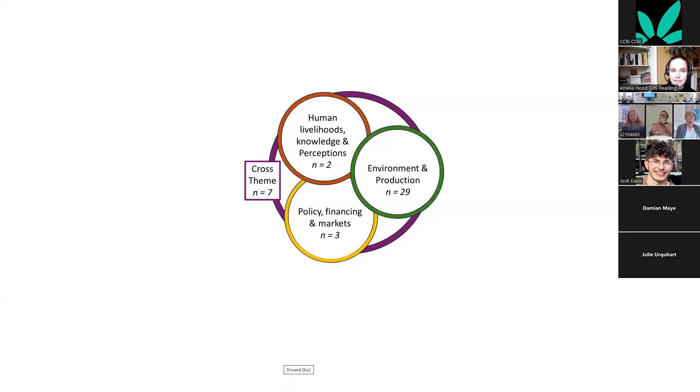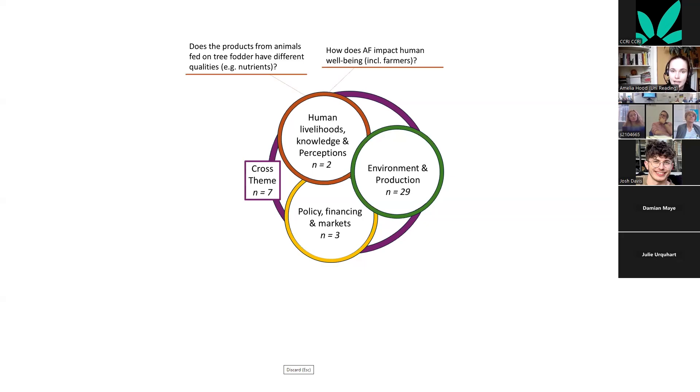The results were split into themes. Human livelihoods, knowledge and perceptions included questions around the nutritional benefit of agroforestry products for humans and the impact of agroforestry adoption on human well-being, including farmer workload.